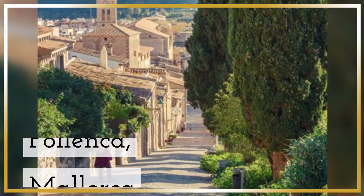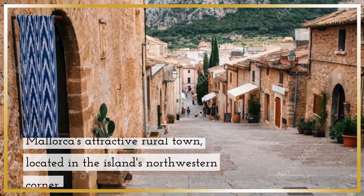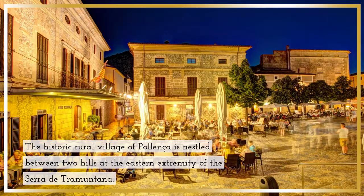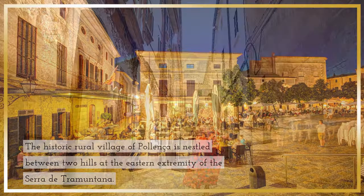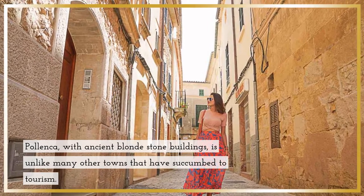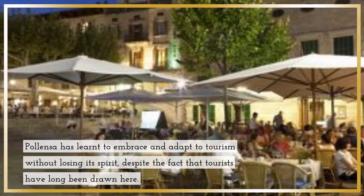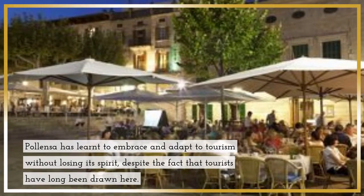Pollenca, Mallorca — Mallorca's attractive rural town, located in the island's northwestern corner. The historic rural village of Pollenca is nestled between two hills at the eastern extremity of the Cerro de Tramuntana. Pollenca, with ancient blonde stone buildings, is unlike many other towns that have succumbed to tourism. Pollenca has learned to embrace and adapt to tourism without losing its spirit, despite the fact that tourists have long been drawn here.